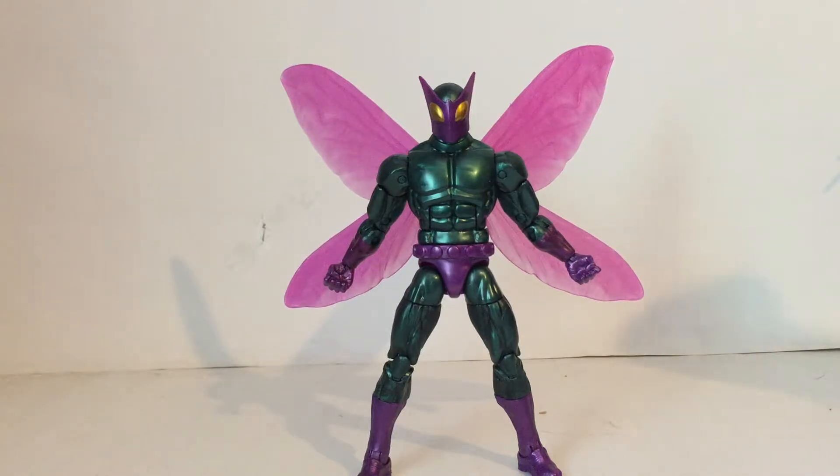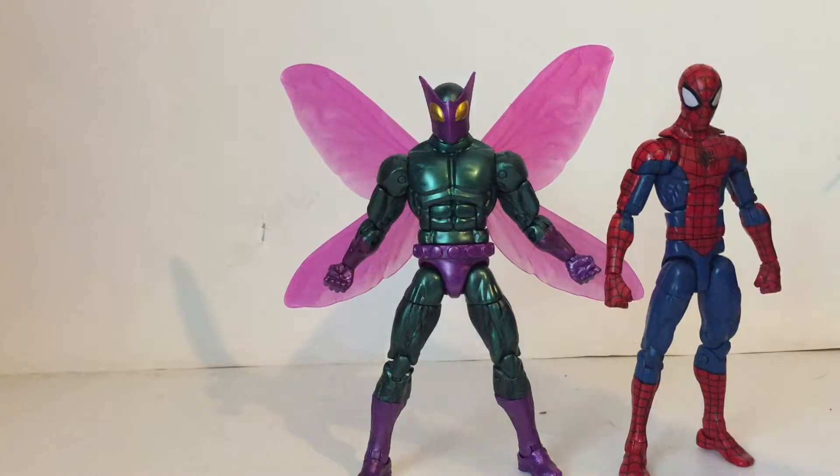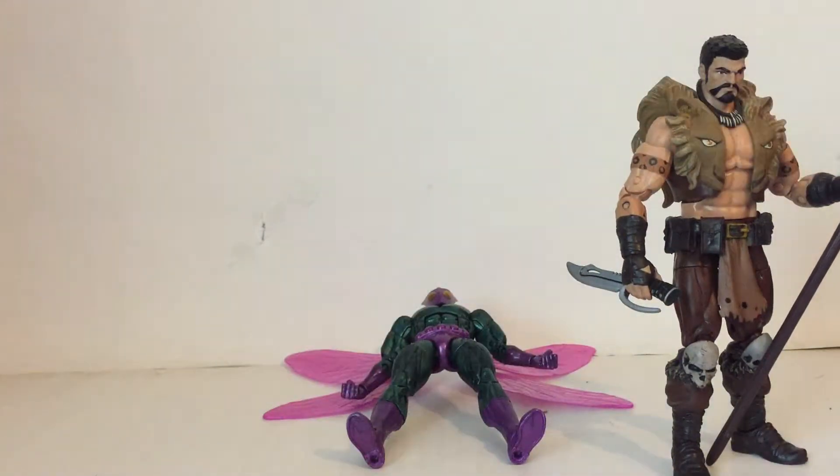Let's get to size comparisons. Here he is compared to the Spider-Man. If he was standing up straight, he'd be taller than Spider-Man — I just have his feet spread out a little bit. That was the pizza Spider-Man, not the ultimate Spider-Man.